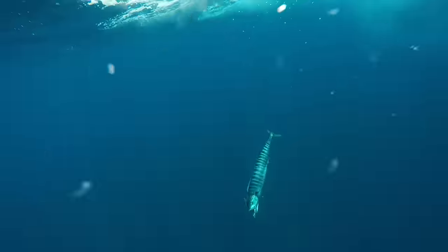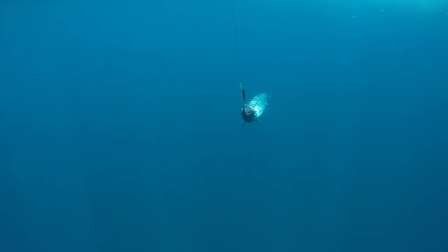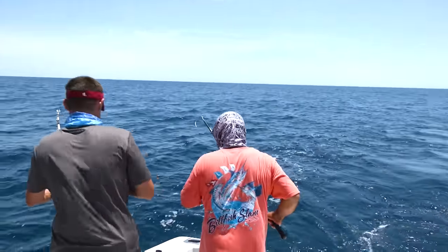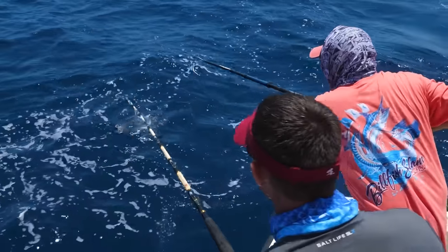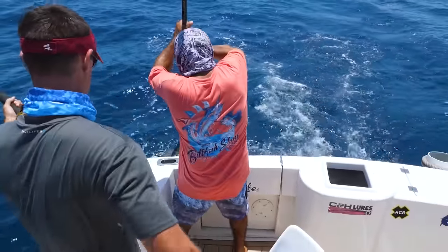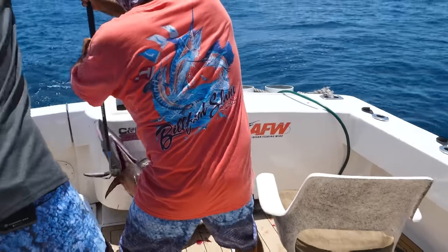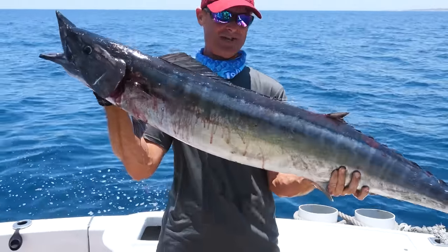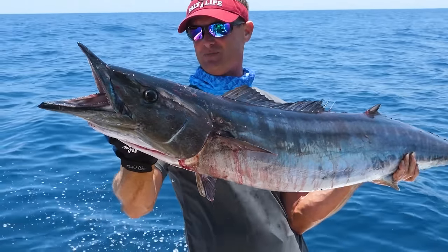We got the wahoo real close now. I think we're going to be able to stick him. Wahoo for dinner! Good stick. Wahoo are such a cool looking fish — they have those pretty blue stripes running down them and the sharp teeth that you really got to watch out for. They're such a fast fish and a cool looking fish too, man. They're just made for cutting through the water. Now that's a wahoo, guys. Made in Mexico! Look at the teeth on that thing. Holy smokes. About to sit down after that.